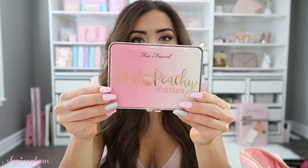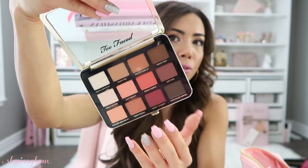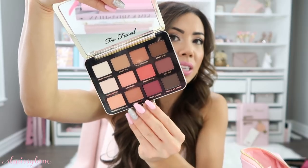First things first — you guys know I'm obsessed with this palette right here. This is the Just Peachy Mattes palette. I just posted it on Instagram — it is so gorgeous with everyday matte colors. It's a super full palette, perfect for whatever look I want to create, adding warm tones. And then I'm also bringing my glitter palette, which I'm obsessed with.